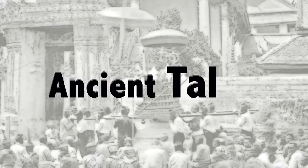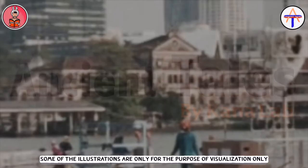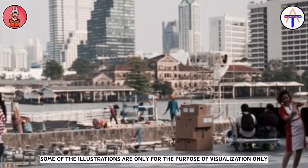Welcome to Ancient Tales by Nganala channel, where we keep tales alive and forever. Episode 44: What is the mysterious building opposite of Icon Siam?